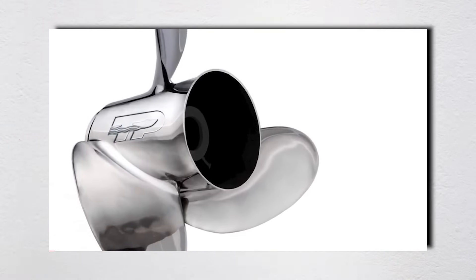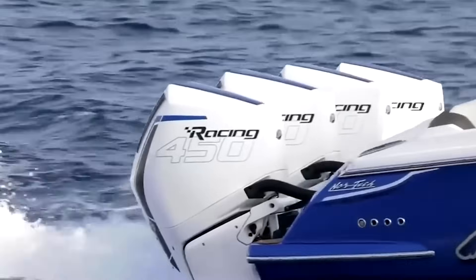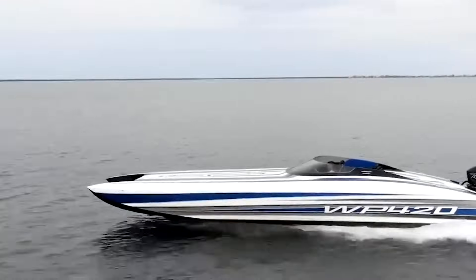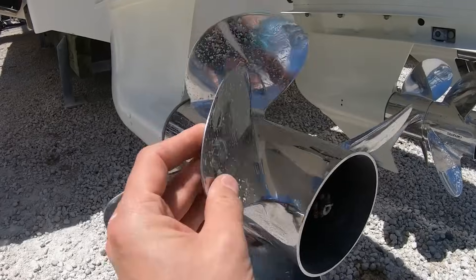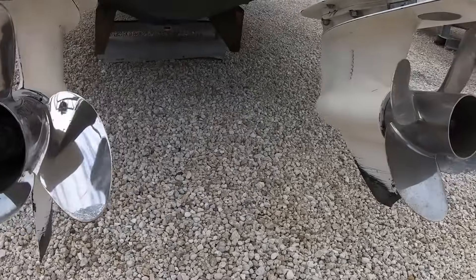Every rotation of your prop involves forces that would have seemed impossible to harness just a generation ago. Respect the physics, maintain your equipment properly, and it'll deliver years of reliable performance. Ignore these principles and you'll join the crowd at the parts counter, credit card in hand, wondering why boats are so expensive to maintain. If you found this deep dive into propeller physics valuable, hit that subscribe button. We decode marine engineering mysteries every week, bringing you the unfiltered technical truth about boats, engines, and the science that makes them work. Next week we're exposing why your boat's fuel consumption gauge is lying to you by up to 30%, and the actual physics-based methods to measure real consumption. Until then, keep your props balanced and your engines within specified RPM ranges.